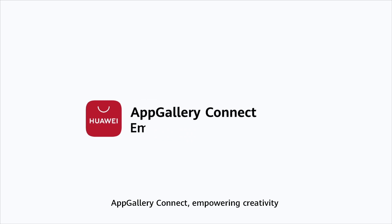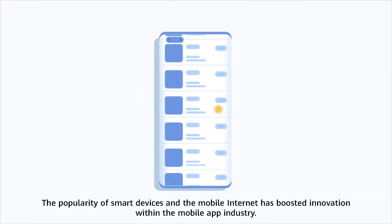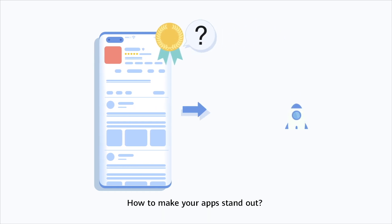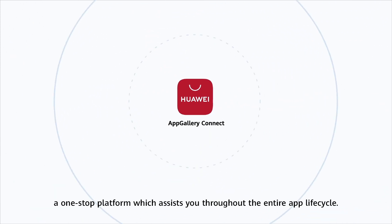AppGallery Connect — empowering creativity. The popularity of smart devices and the mobile internet has boosted innovation within the mobile app industry. How to make your apps stand out? To help with this, we've launched AppGallery Connect, a one-stop platform which assists you throughout the entire app lifecycle.